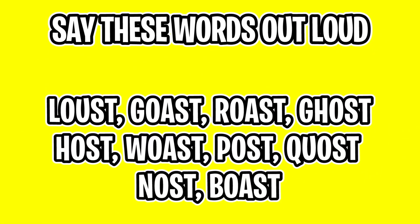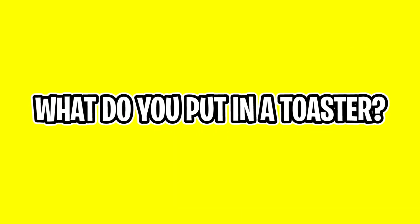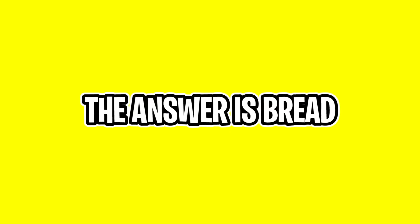Say these words out loud with me: lost, coast, roast, ghost, host, woast, post, quost, nose, boast. What do you put in a toaster? I bet you said toast, right? But the answer is we actually put bread in the toaster. Let me know in the comment section if this made you mess up.